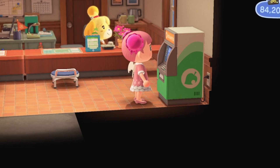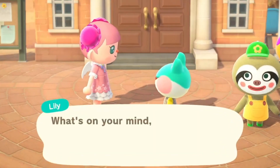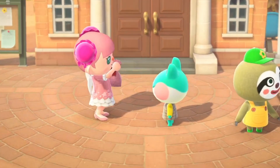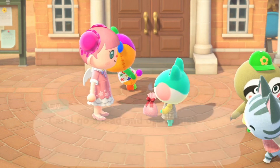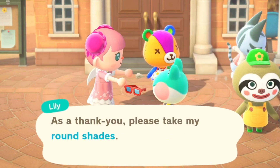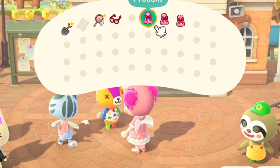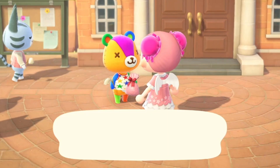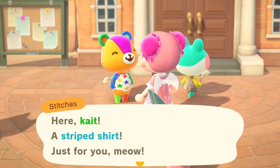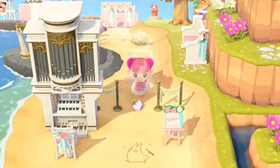I'm definitely going to be spending time racking up Nook Miles and getting bells on Asgard Sea so I can enjoy the update without having to worry about it. The next thing I'm going to do is gift my villagers so that I can make our friendship higher, because in the update there's going to be a feature where your villagers can actually come to your house. I'm assuming it's going to be based on friendship level — not confirmed — so I'm making sure I'm good friends with Stitches, Lily, Lolly, and all the other villagers on my island.